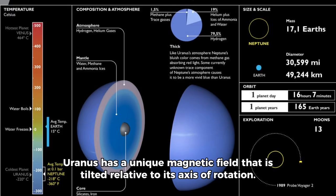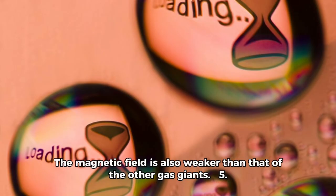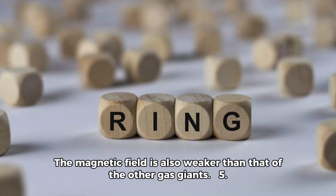Uranus has a unique magnetic field that is tilted relative to its axis of rotation. The magnetic field is also weaker than that of the other gas giants.